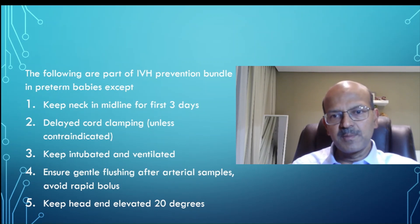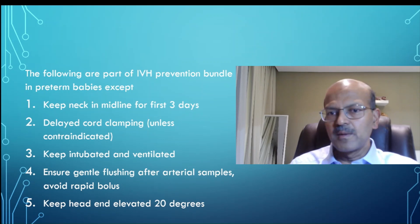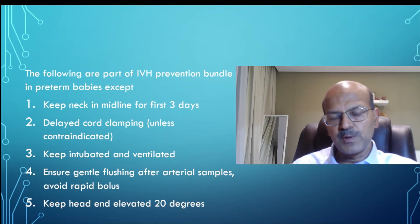Keeping the neck in the midline in the first 3 days is very important because venous compression with the neck to the side might increase the risk of IVH. Delayed cord clamping improves blood volume in the baby, making it hemodynamically more stable with a lower risk of IVH. Gentle flushing and avoiding rapid boluses reduces hemodynamic fluctuations. Head end elevation at 20 degrees has also been shown to reduce the risk of IVH. I will share the link to the detailed video as well.